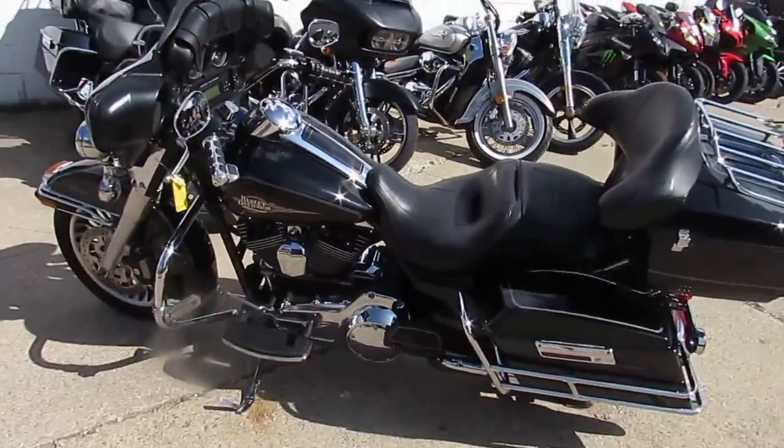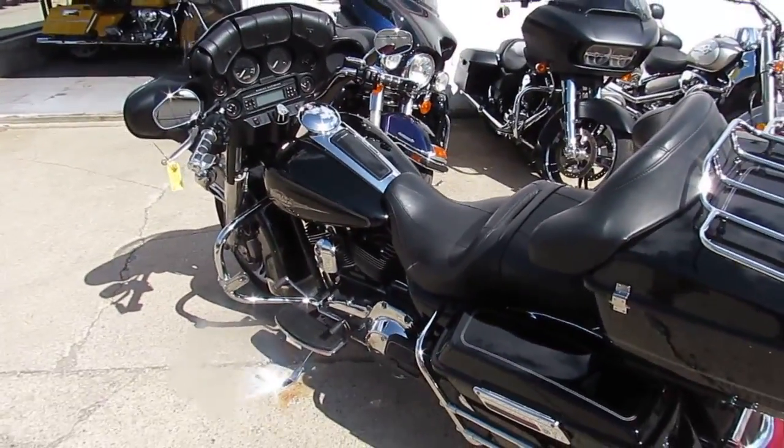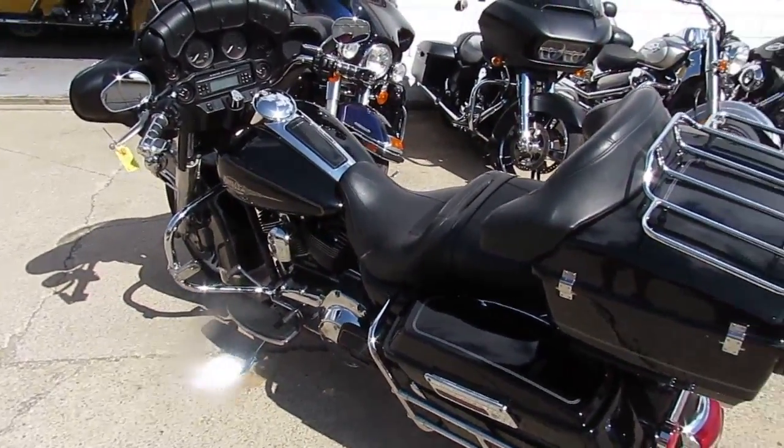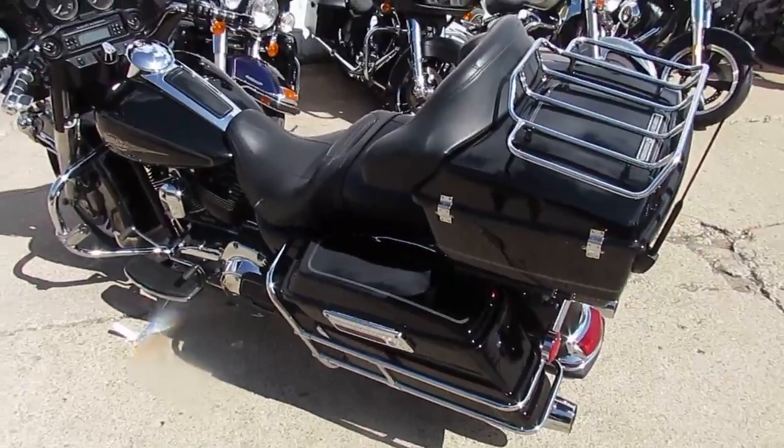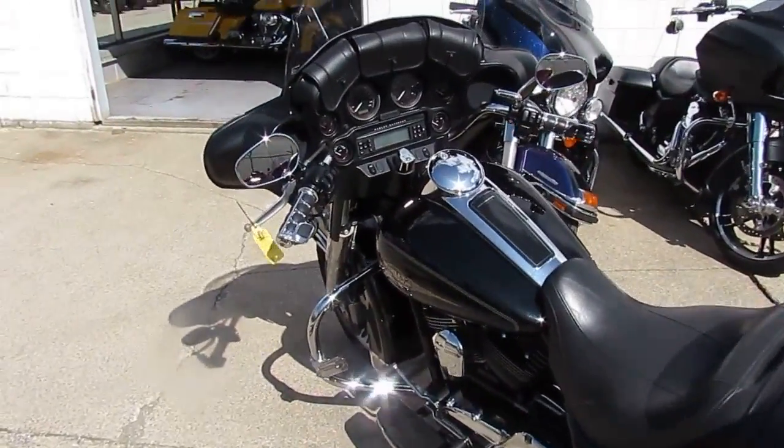$12,900 for this 2011 Harley-Davidson Electroglide — you can't go wrong. Get a chance, take a look at our website, it's ApprovalPowersports.com. We got guaranteed financing, we can assist in shipping nationwide, and we do out-of-state financing. Call today and you can ride today.